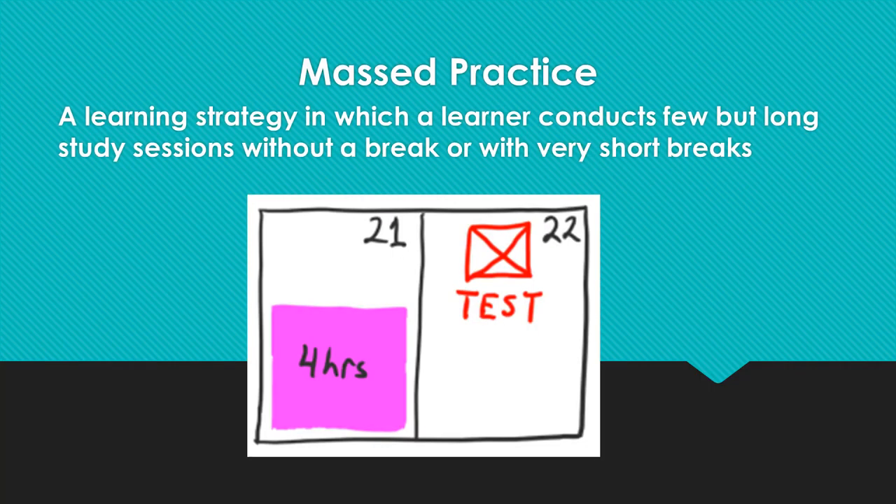Massed practice is a strategy that involves learning a lot of materials or intense training for a short period of time. It is advised that it is not as an effective learning strategy as many people believe it is, and they use it a lot as a main way of studying. Cramming, one of the most utilized forms of massed practice, is not one of the most effective learning strategies, because a learner is prone to forget what was taken in after a short time — that is, retaining is a problem.